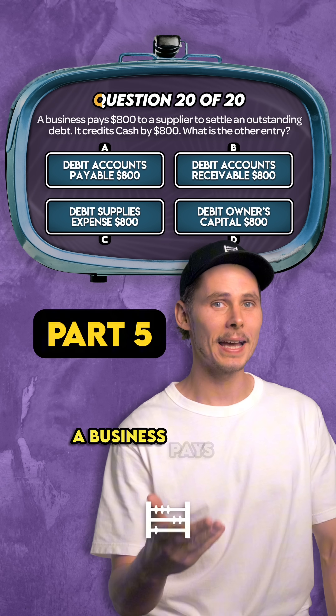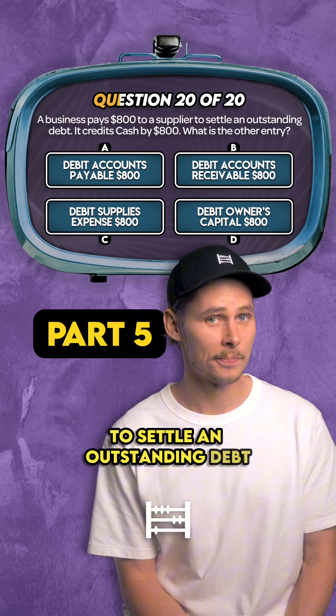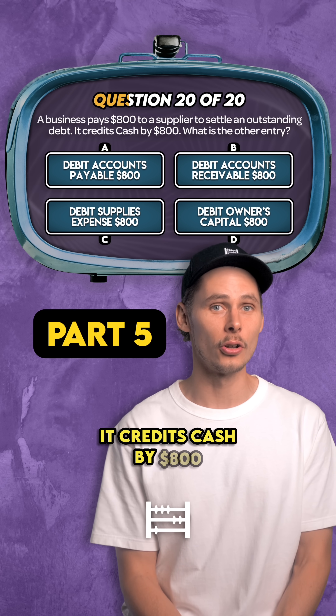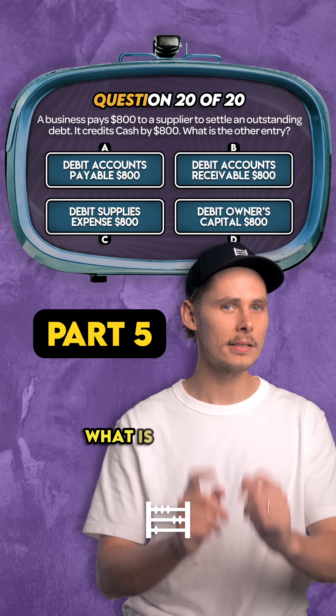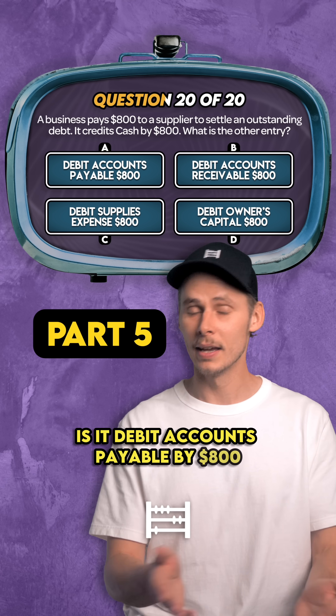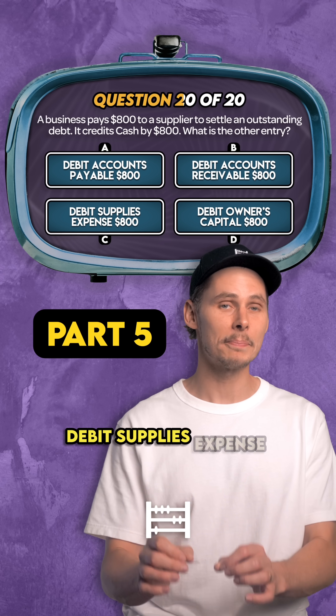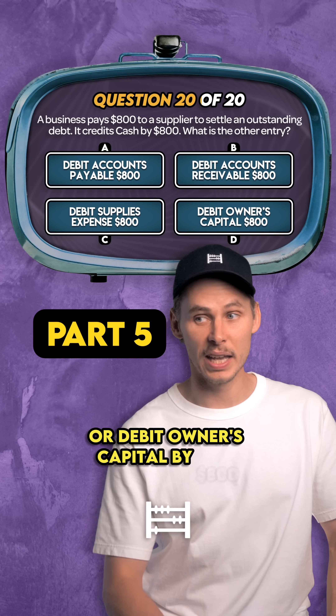Question 20. A business pays $800 to a supplier to settle an outstanding debt. It credits cash by $800, which decreases assets on the balance sheet. What is the other entry? Is it debit accounts payable by $800? Debit accounts receivable by $800? Debit supplies expense by $800? Or debit owners capital by $800?